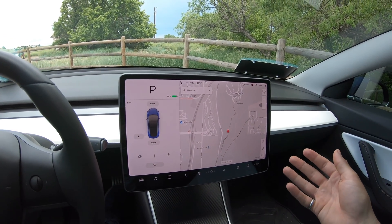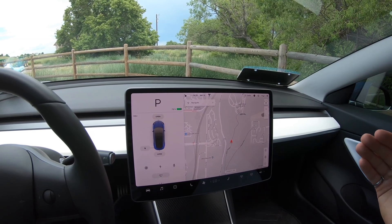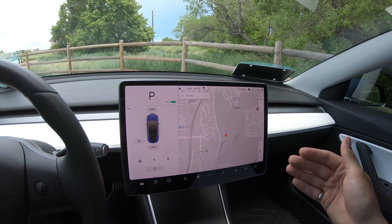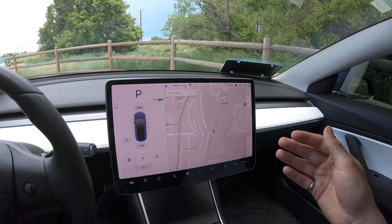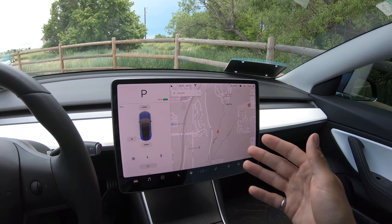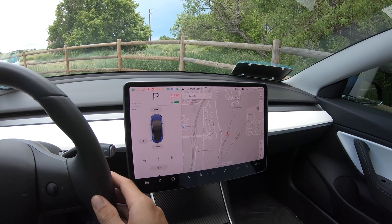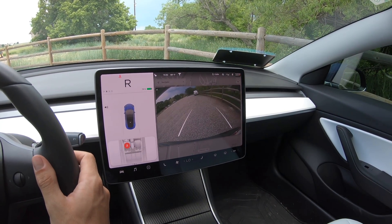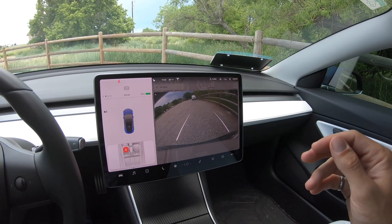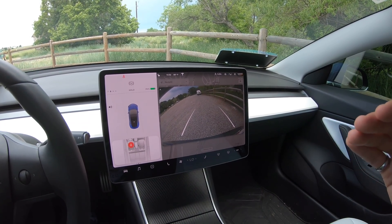Starting with the reverse camera — with recent updates I've noticed a delay in the feed making it to the screen. In the past it's taken three to ten seconds for the reverse camera to show up. In this update it shows up very, very quickly. Flipping it into reverse now, there's only about a half-second delay, which is vastly improved from previous load times for the reverse camera feed.